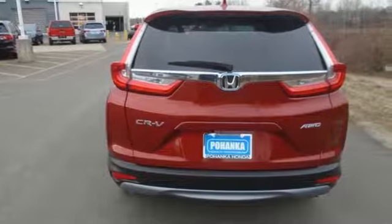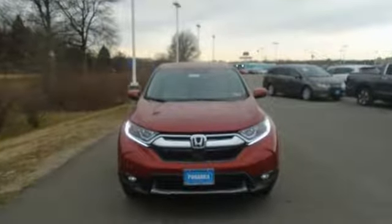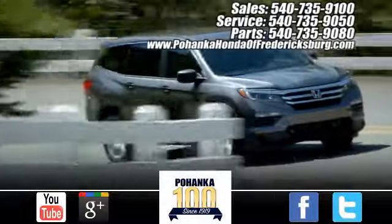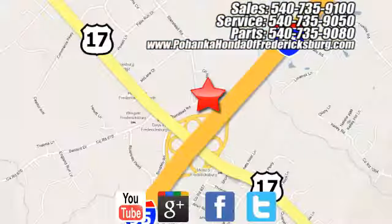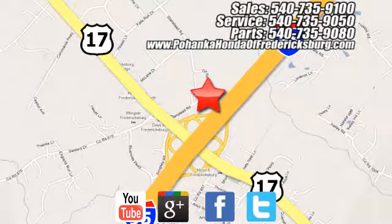Honda has a world renowned reputation for reliability. Take it for a test drive today. Pohenka Honda of Fredericksburg is a great place to buy a car, conveniently located at 60 South Gateway Drive in Fredericksburg.